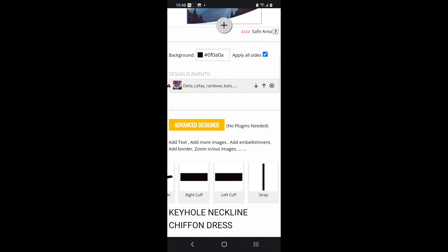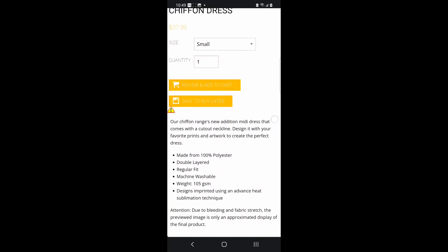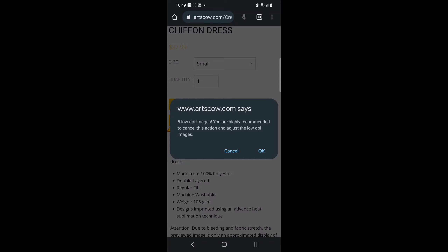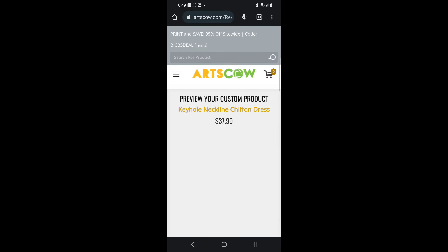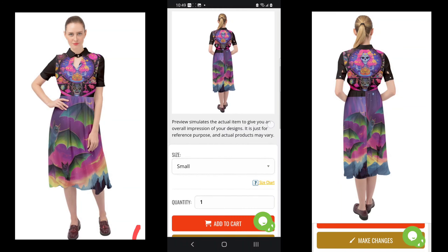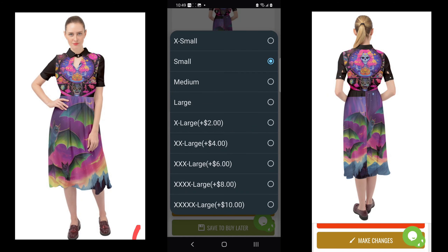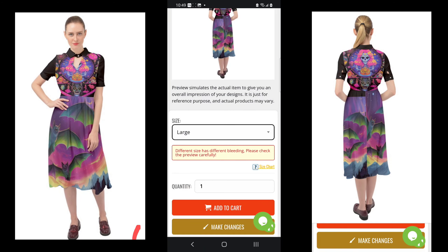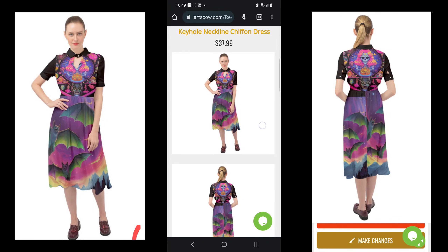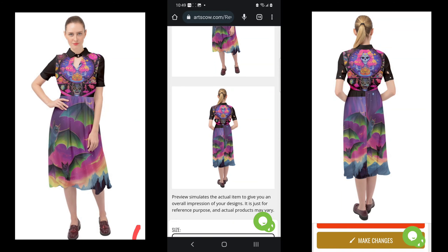All those trim pieces — the sleeves, collar, and wrist cuffs — I just wanted to leave as plain black, which was the solid background color I chose. It did give me the same resolution warning as with my original dress, but that dress still came out great so it's not something I'm super worried about. I just put this design together willy-nilly, but I actually kind of like the way it came out. And that's all there is to it — then you can save for later or buy now.